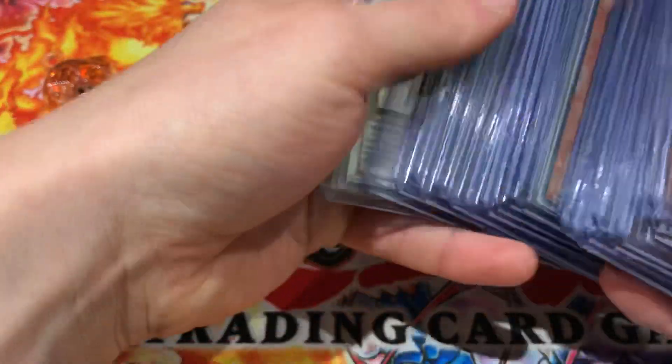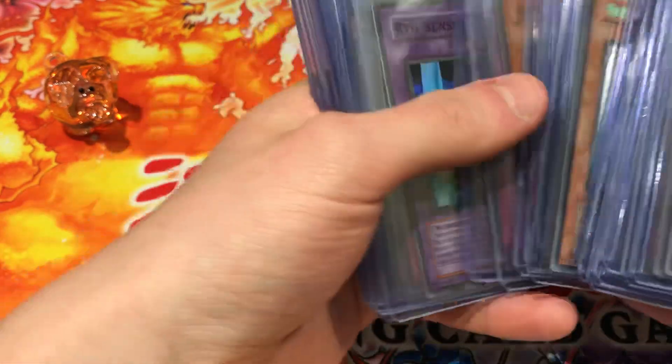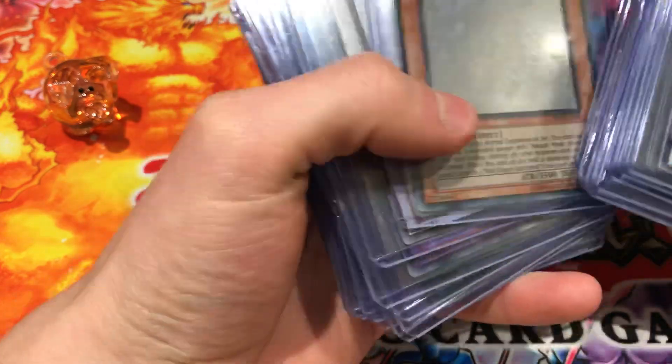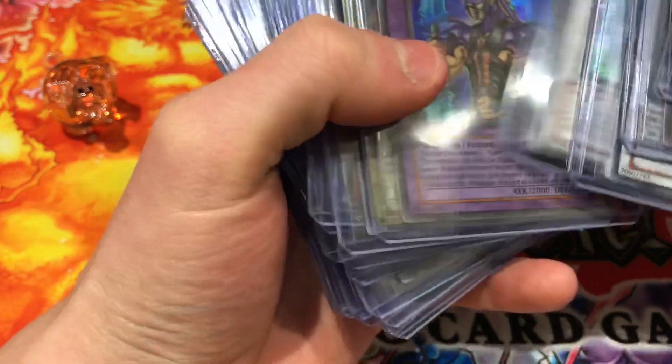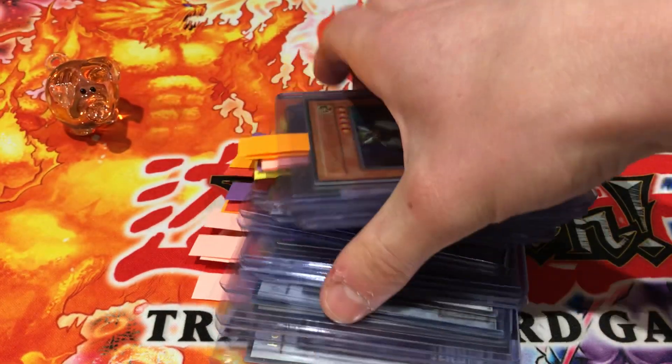I didn't actually count how many cards there are here. Let me go — one, two, three, four, five, six, seven, eight, nine, ten, eleven, twelve, thirteen, fourteen, sixteen, seventeen, eighteen, nineteen, twenty, twenty-one, twenty-three, twenty-four. That's about right. That's going to be a good submission — 24 cards right here in front of us.